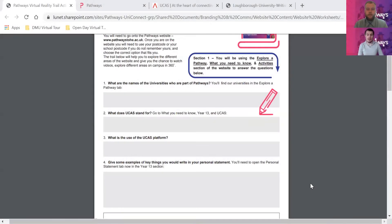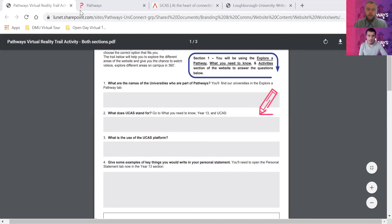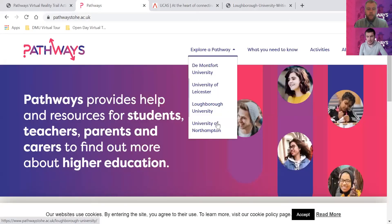Welcome back and hopefully you've managed to get all the answers down. Just to make sure there's no ambiguity, I'm going to go to the website. As it says, in the 'Explore Pathways' section, these are the universities we work with. We are a Leicestershire-based organisation and our three main partners are De Montfort University, University of Leicester, and Loughborough University.